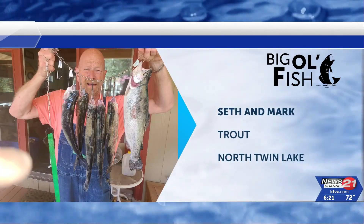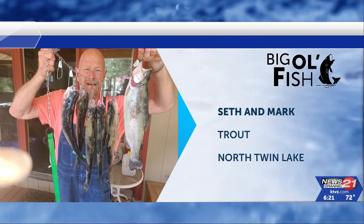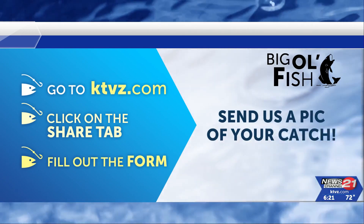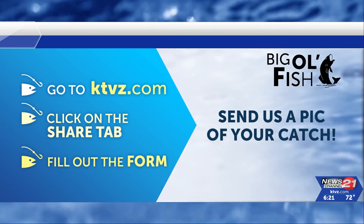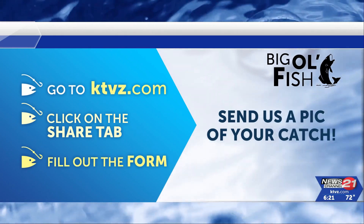Last but not least, we have Seth and his friend Mark, who caught these trout out of North Twin Lake. Way to go, fellas. Join in on the fun by sending us your Big Ol' Fish photos and uploading them through the Share tab on our website. Be sure to include the type and size of your fish, where you reeled it in, and who's in your photo so we don't have to guess.